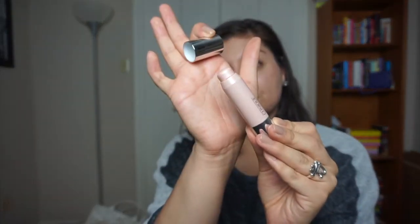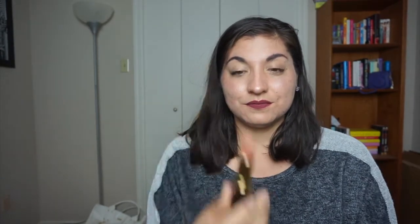I would like to finish this Clinique Chubby Stick Sculpting Highlight in the shade Hefty Highlighter. I would like to finish this lipstick from Revlon in the shade Brazilian Tan. I want to finish this MAC Sheen Supreme in the shade Asian Flower, and lastly I'd like to finish this Be Enchanted lipstick from MAC.